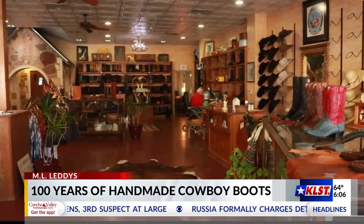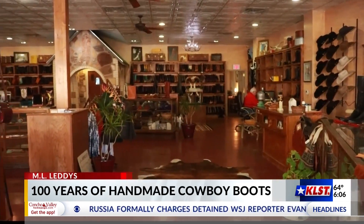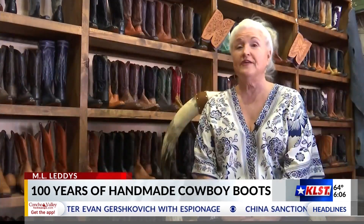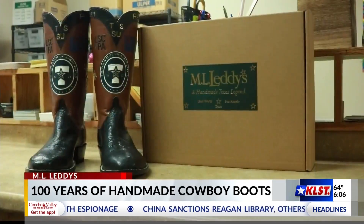With quality, detail, and care always top of mind, Allen says they are truly one-of-a-kind, just like your boots. There's nothing out there like an ML Leddy. Reporting from ML Leddy's, I'm Nathan Mayer.